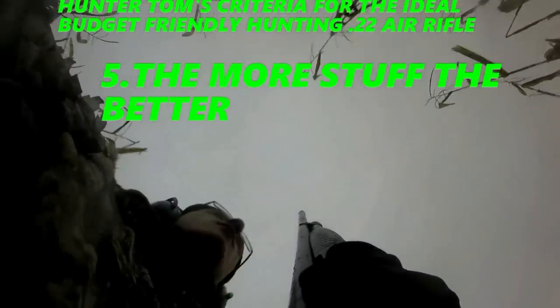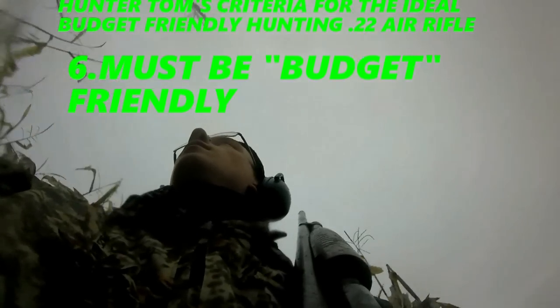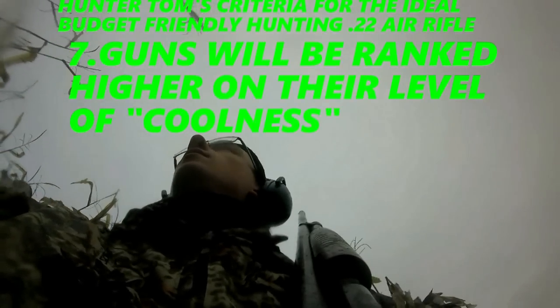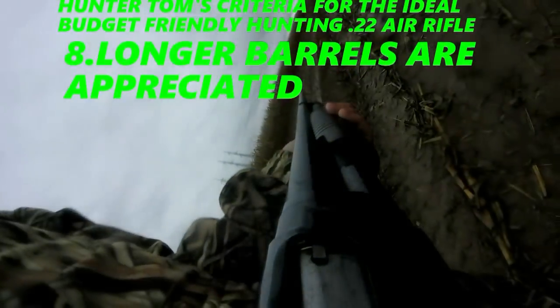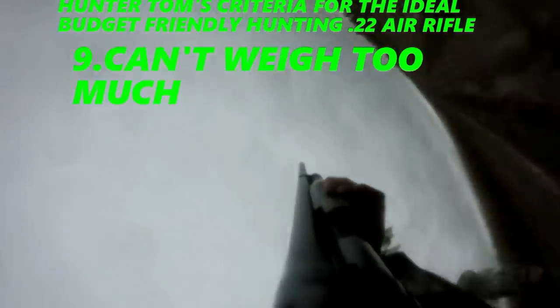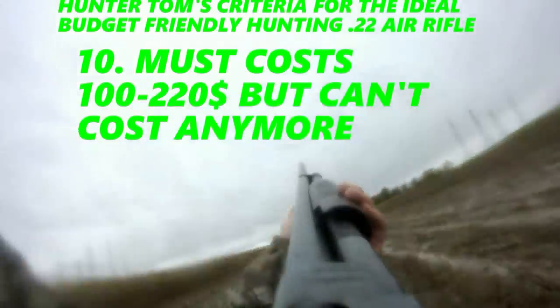Five, the more doodads the better. Six, the more budget-friendly the gun is, the better. Seven, if I consider it cool, it ranks higher. Eight, I prefer a longer barrel for longer ranges and accuracy. Nine, the less weight the better. Ten, it has to float around the $100 to $200 mark, and it can't be more than $220.